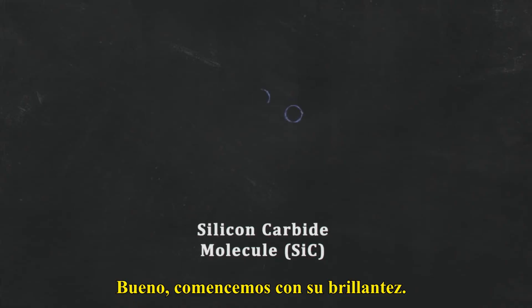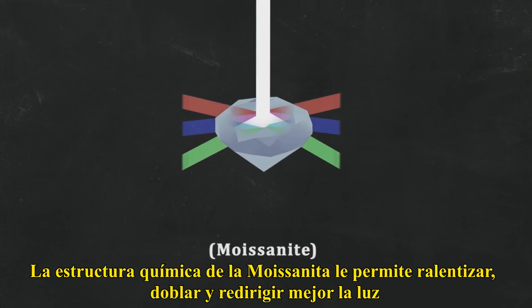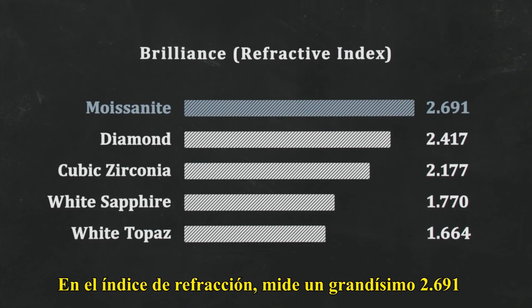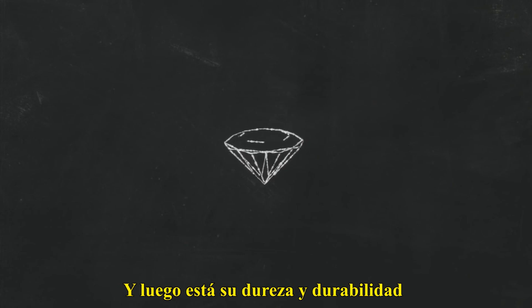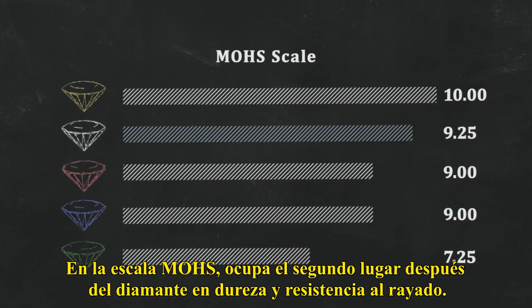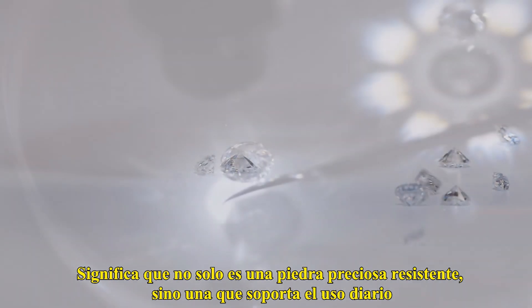So, why is lab-grown moissanite such a big deal? Well, let's start with its brilliance. Moissanite's chemical structure allows it to slow down, bend, and redirect light better than any other gemstone. On the refractive index, it measures a whopping 2.691. And then there's its toughness and durability — on the Mohs scale, it ranks second only to diamond in hardness and scratch resistance, meaning it can stand up to daily wear.